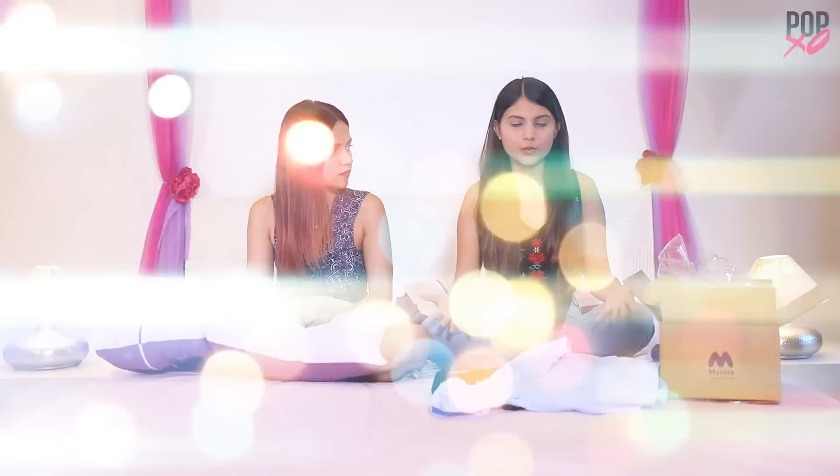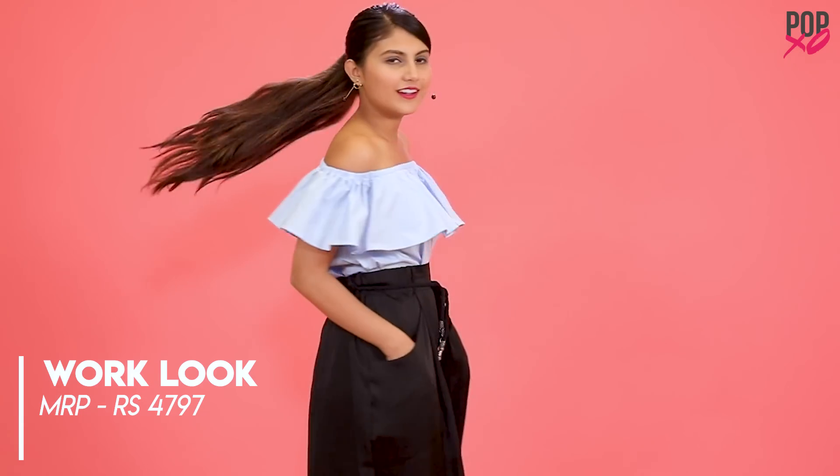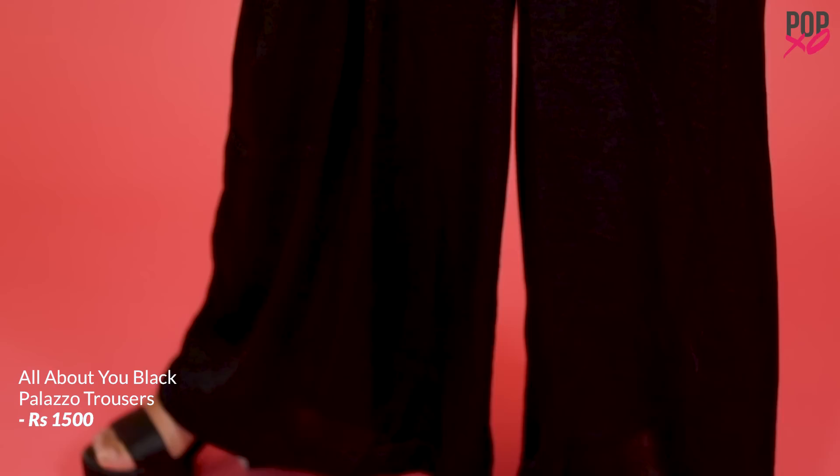My second look is a work look which is priced around Rs.4,800. But after the EORS, it's for close to Rs.2,800.